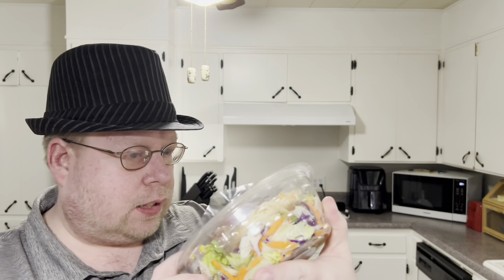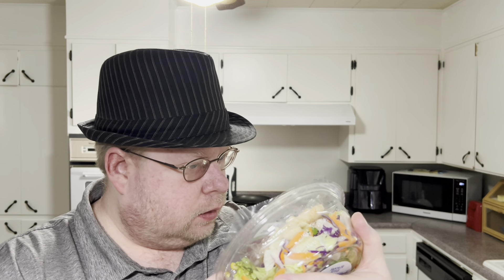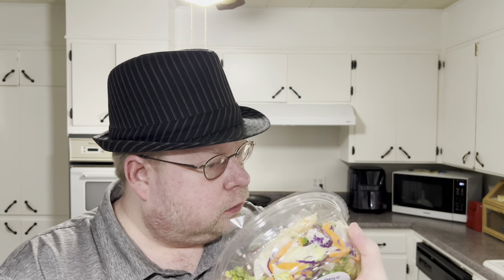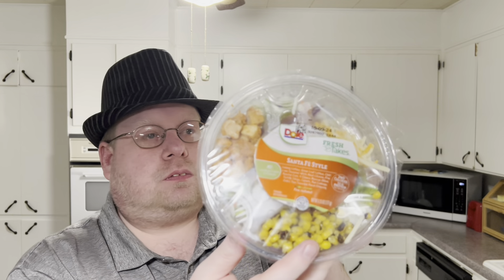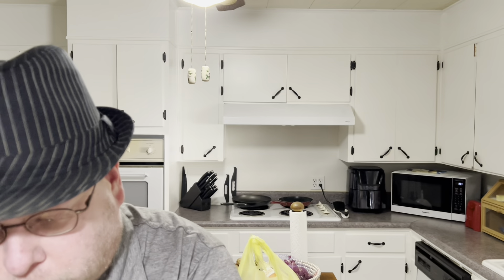I didn't realize the bag was all puffy — hopefully it's not expired. No, I don't think so. It's a Santa Fe style Dole salad, looks pretty interesting.